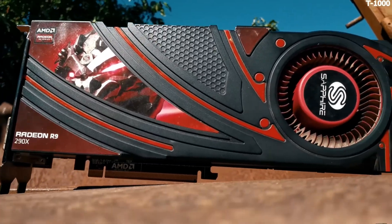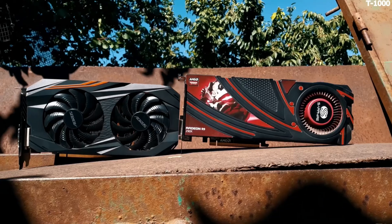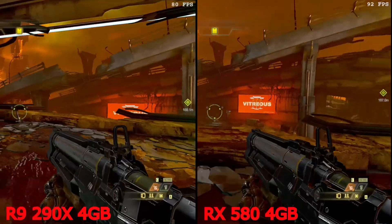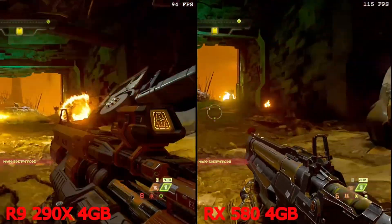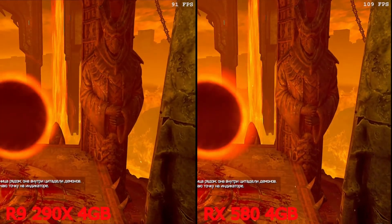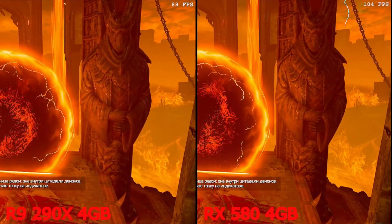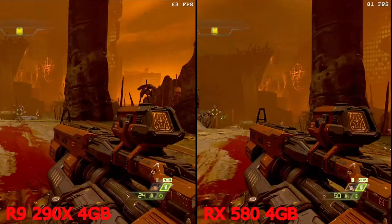It will compete with the RX 580 on 4 gigabytes. Doom Eternal, maximum settings with an emphasis on graphics memory — you can play on both cards without any problems. Monitoring in this game doesn't work for some reason, so look at the frame counter. The difference is about 20 frames per second in favor of the RX 580.